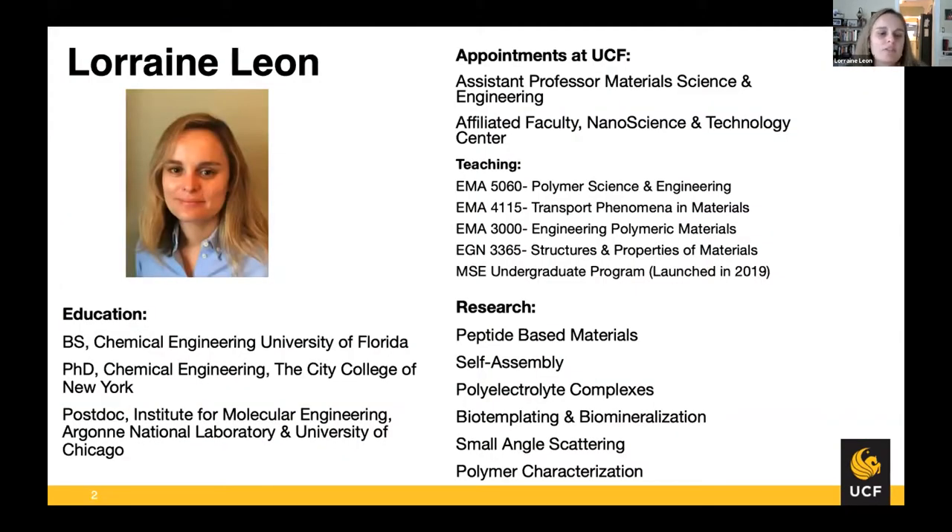A little bit about myself: I'm a chemical engineer by training. I have an undergraduate degree from the University of Florida and a PhD from the City College of New York. I did postdoctoral work at what was then called the Institute for Molecular Engineering at both Argonne National Lab and the University of Chicago. At Argonne, the nice thing was the ability to play with some pretty fancy toys. I'm a native of Chile, moved around a lot as a kid, and found myself in Florida — now at UCF again. I've been here as an assistant professor in material science since 2017, and I'm also affiliated with the Nanoscience and Technology Center, mainly because we developed some nanoparticles I'll talk about today.